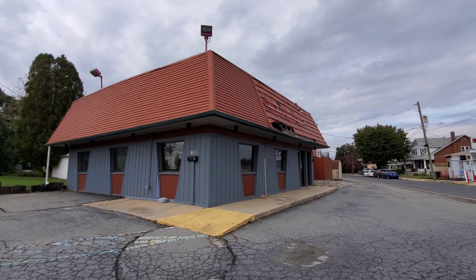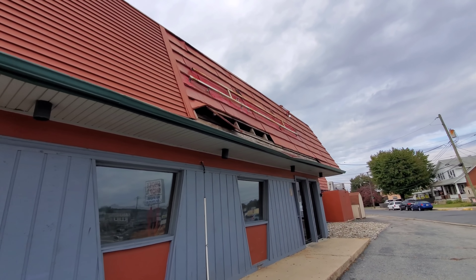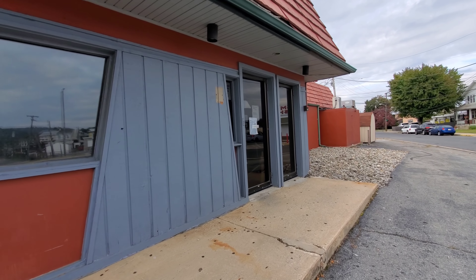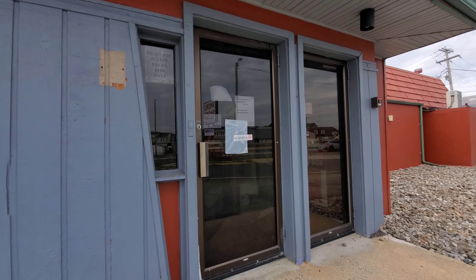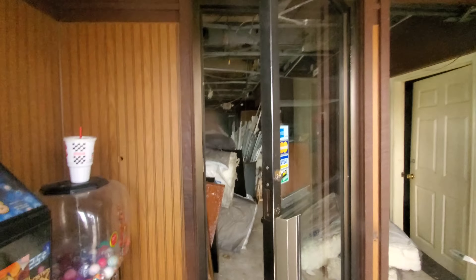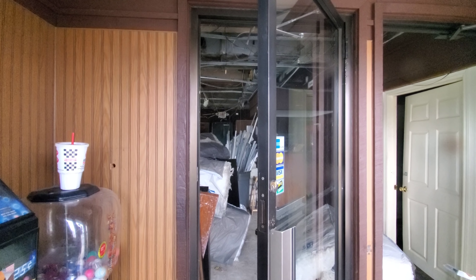It's seen better days, obviously. The roof is falling apart on it. We'll look through the windows here in just a moment. But the dead giveaway — it was a Pizza Hut. There's a sign: Pizza Hut is temporarily closed. I'd say more like permanently. Look at that — it's like a bomb went off in there.